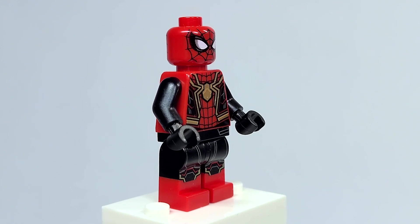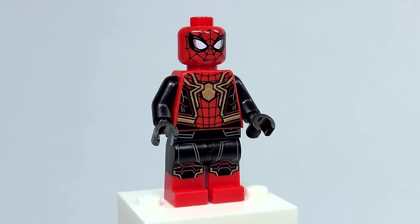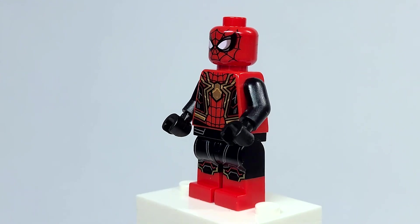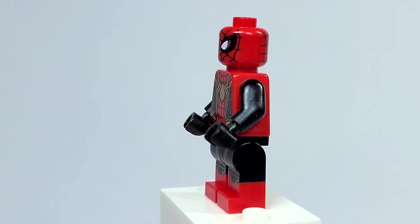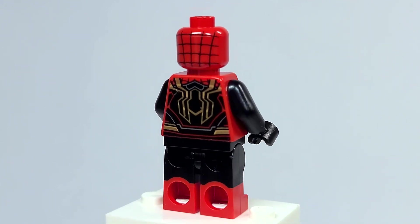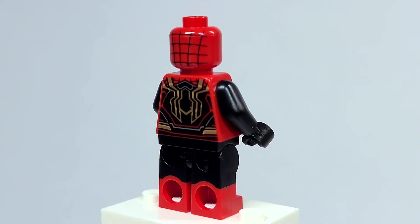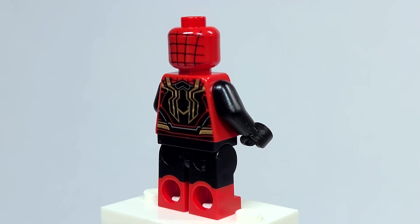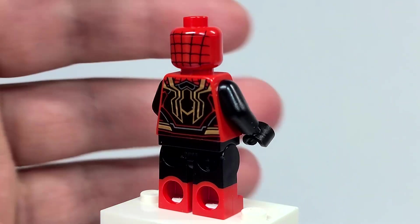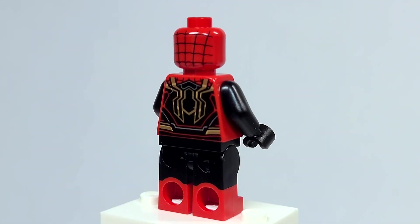No arm printing, though — which I honestly don't really have a problem with, because the rest of the figure is so detailed. This head is the exact same head that appears in the other 4 Plus set, but also the minifigure series. On the back it actually has the back spider symbol, which is just as detailed as the front one with the different gold effect. I just think this is such an incredibly detailed looking figure.